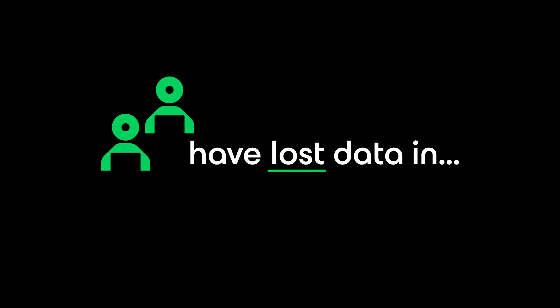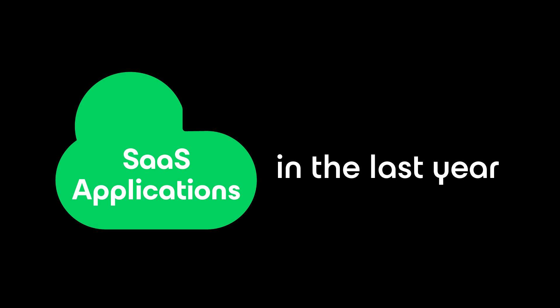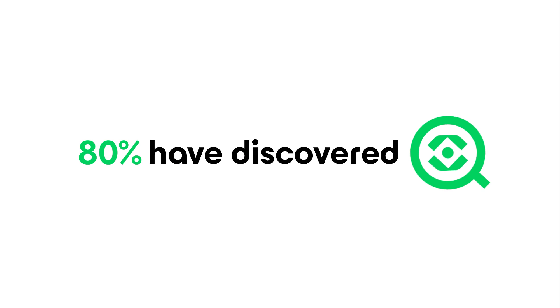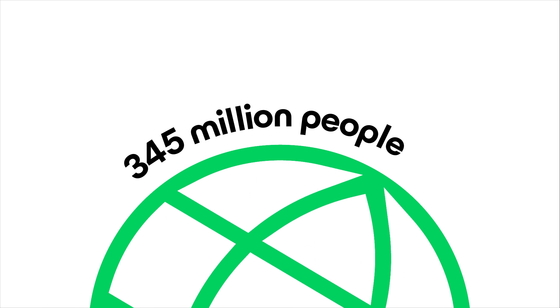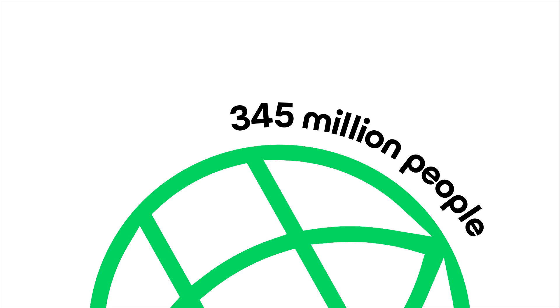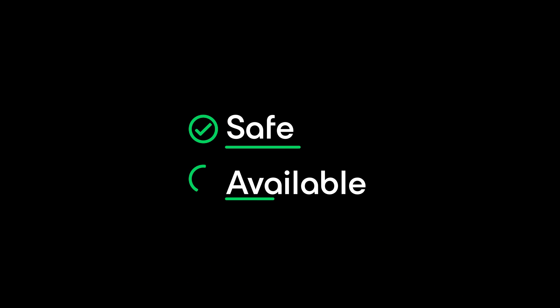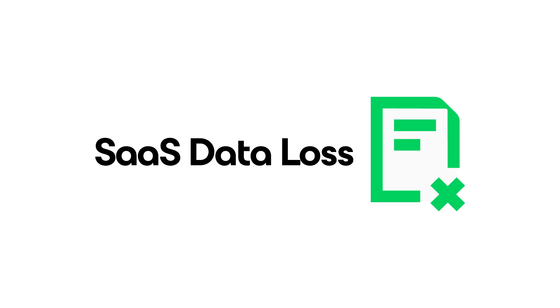On the flip side, over one in two users have lost data in SaaS applications in just the last year. Even more alarmingly for Microsoft 365 users, 80% have discovered vulnerabilities with their data. And with over 345 million people worldwide counting on their Microsoft 365 being always safe and available, the risk of SaaS data loss is a bigger deal than ever.